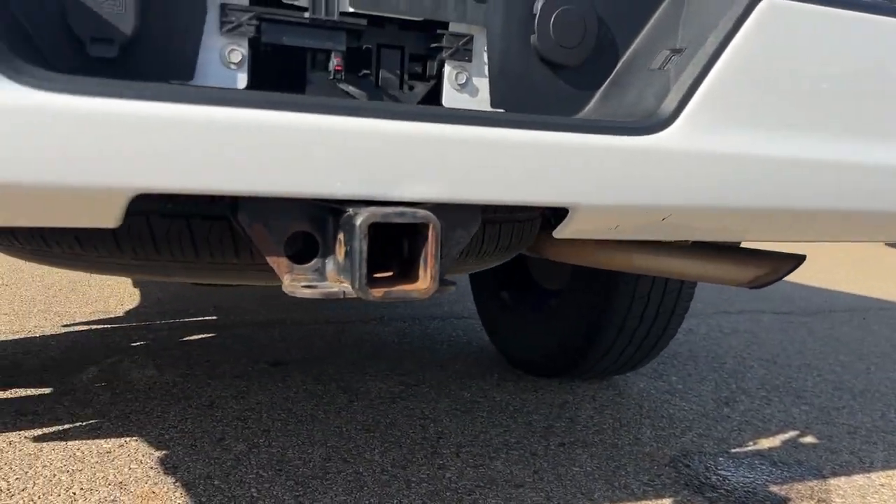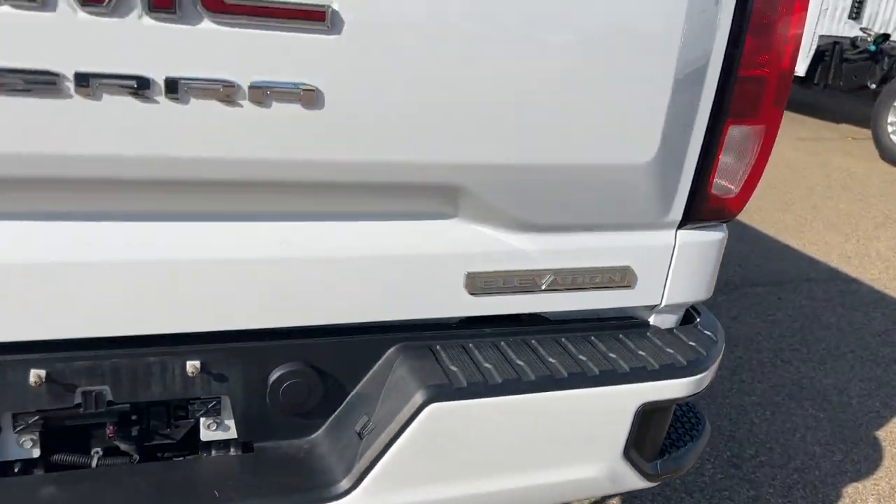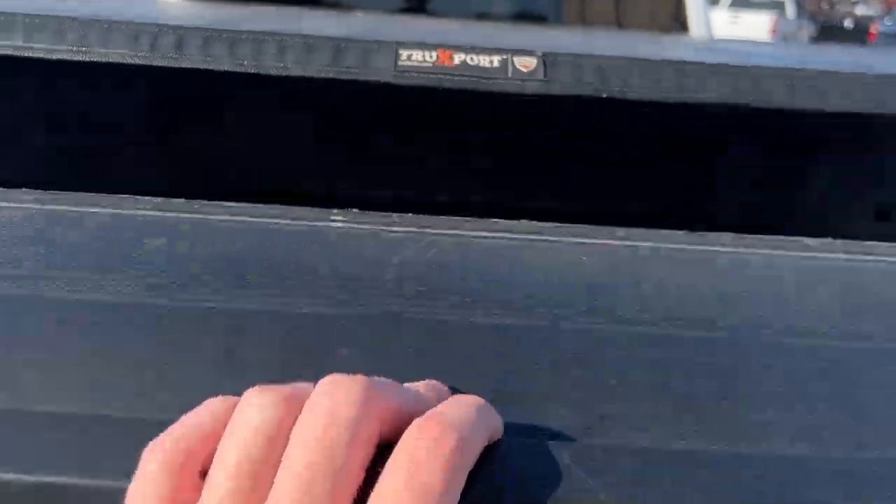It also comes equipped with a TrueXport tonneau cover, along with corner steps. You're going to have hitch guidance and a fifth wheel underneath, as well as a backup camera and easy lift gate.